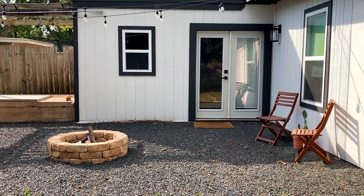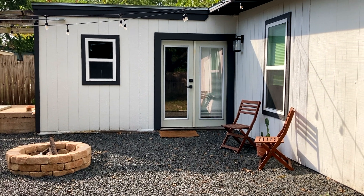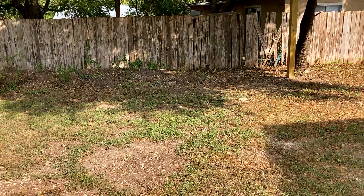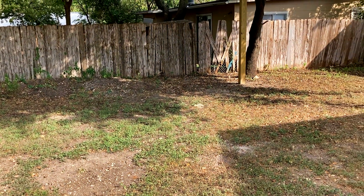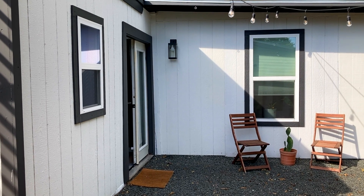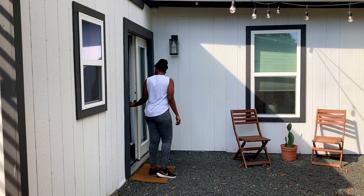Previously in the video I showed you guys the outdoor space with the fire pit and the outdoor seating, but the Airbnb actually has a backyard too. Thank you guys so much for watching this Airbnb tour — until next time.